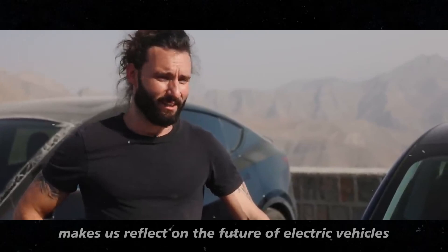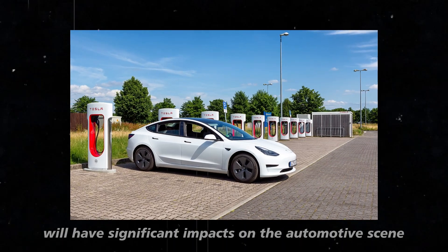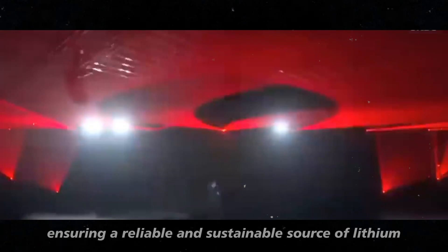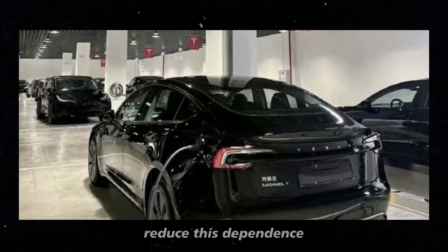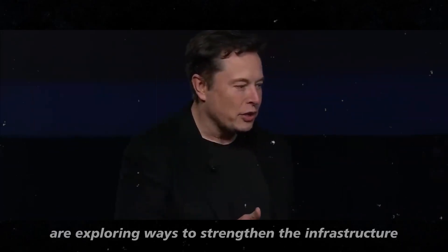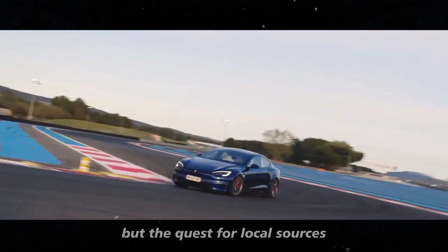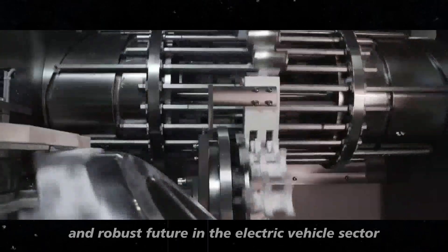Understanding this context makes us reflect on the future of electric vehicles and how the decisions being made now will have significant impacts on the automotive scene and on our daily lives. As the United States seeks a broader transition to electric vehicles and the reduction of carbon emissions, ensuring a reliable and sustainable source of lithium becomes a strategic priority. Companies and the government are exploring ways to strengthen the infrastructure for lithium extraction and processing within the United States, reducing the need for massive imports.